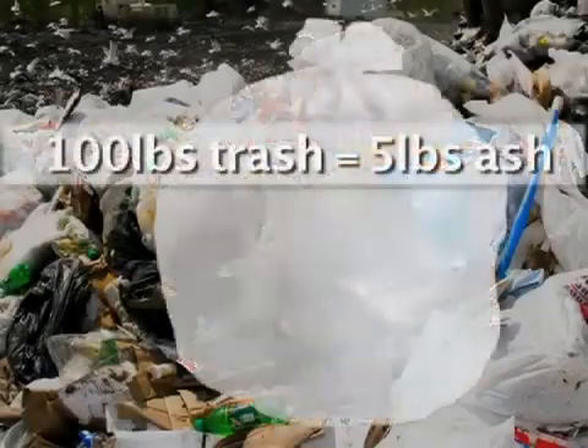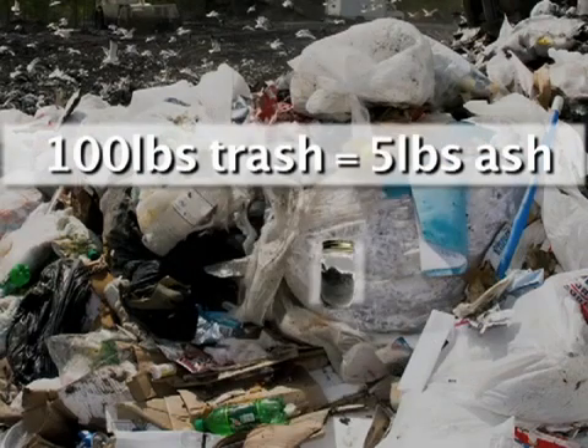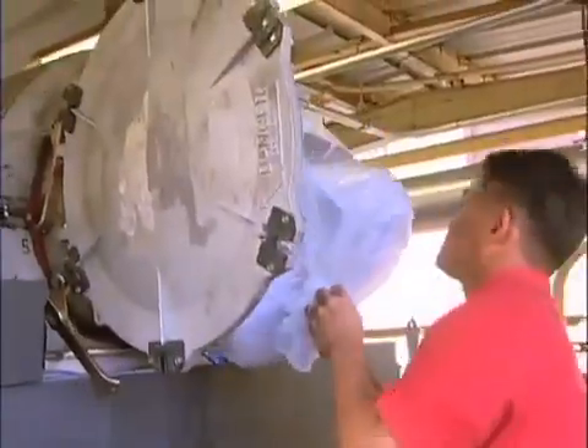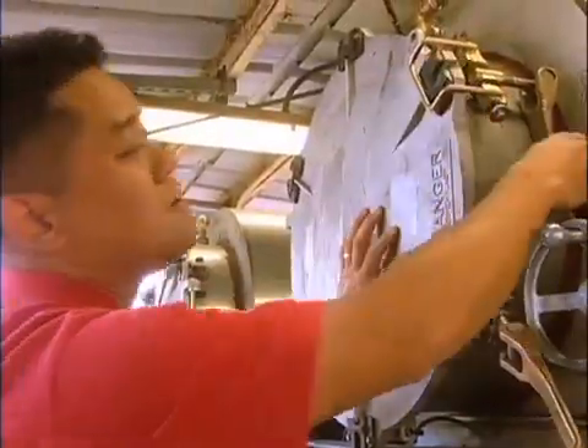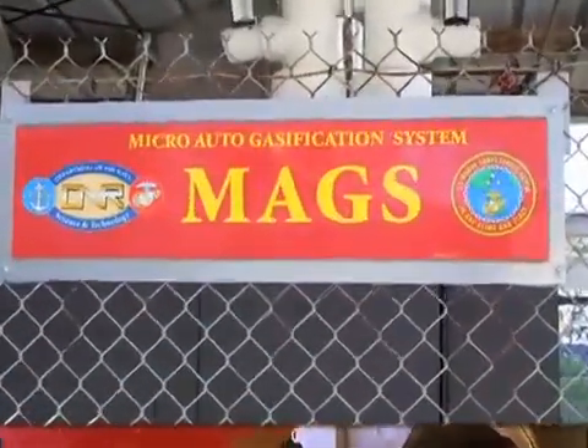Imagine a system that takes 100 pounds of trash and turns it into 5 pounds of harmless ash and creates more energy than it uses. ONR's science advisor Don Murakami at Camp Smith Marine Base in Hawaii has been testing a system that does just that. It's called the Micro-Auto-Gasification System, or MAGS.